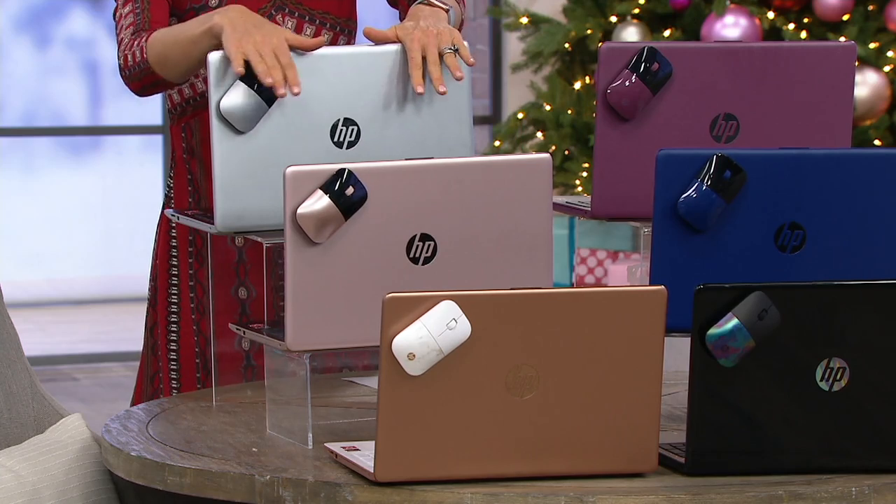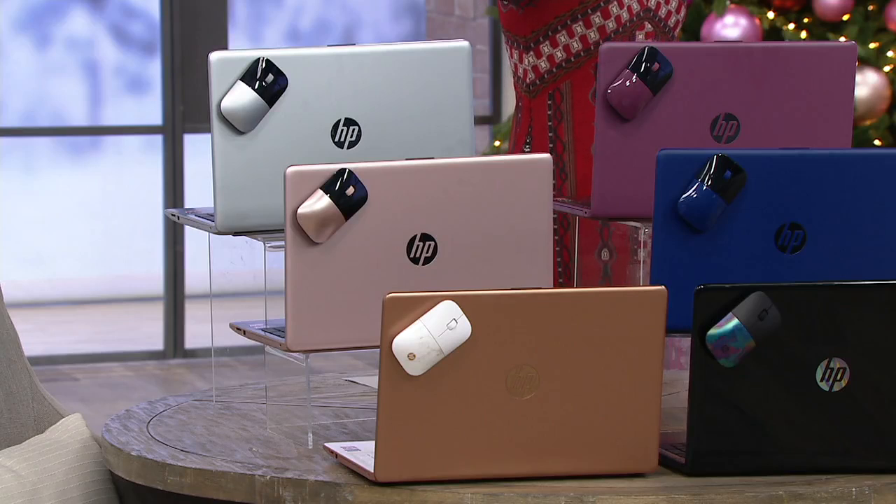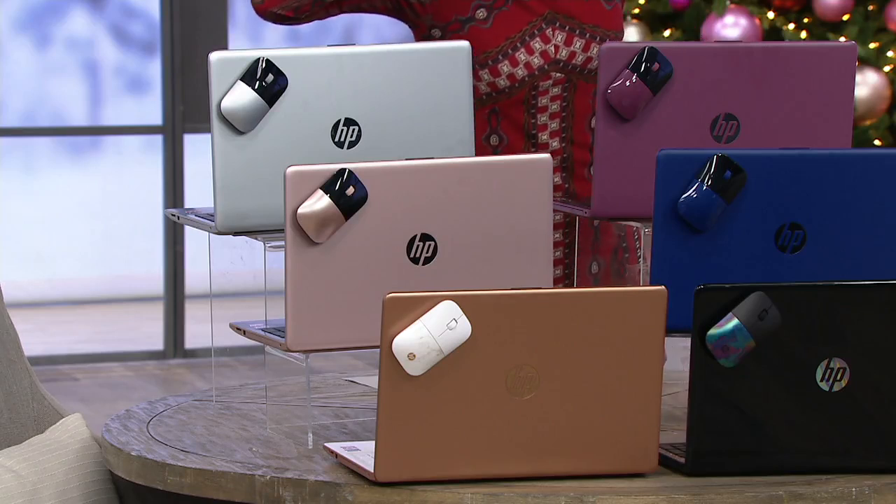Then you have colors. Silver. By the way, it comes with your mouse because I know some of you don't want to use a trackpad, and you don't want to use the touchscreen. You don't have to. But did I mention that it's touchscreen?